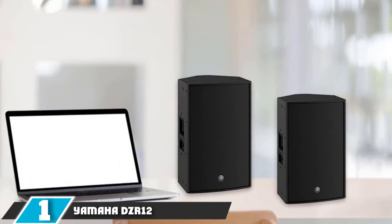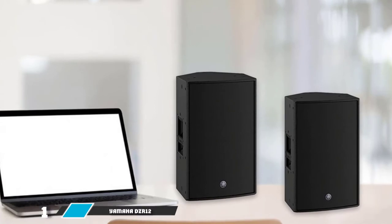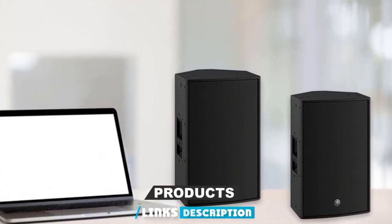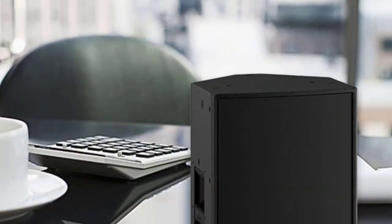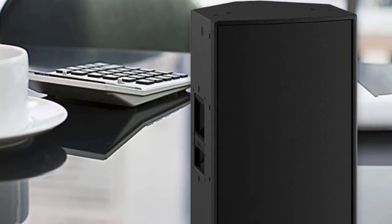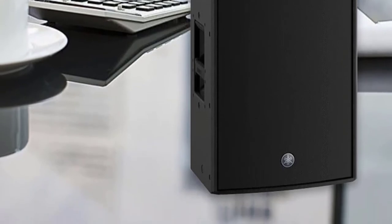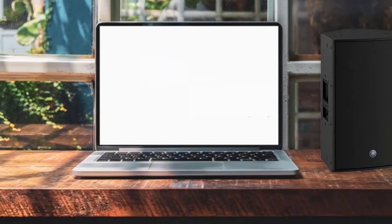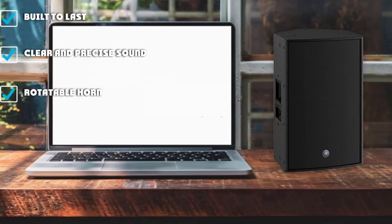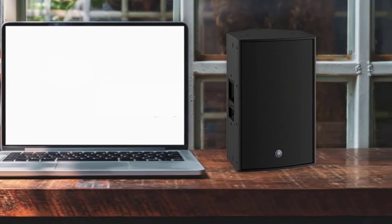At the first position of our list, we have the Yamaha DZR12. PA speakers have to be reliable — a failing speaker could be disastrous for a gig. With the Yamaha DZR range, there need not be a worry, as Yamaha offers a whopping 7-year warranty on these high-tech loudspeakers. There's plenty of horsepower in these 2000W bi-amp speakers. The ability to rotate the horn allows you to hang these speakers from the ceiling, mount them on speaker poles, or even use them as floor monitors.